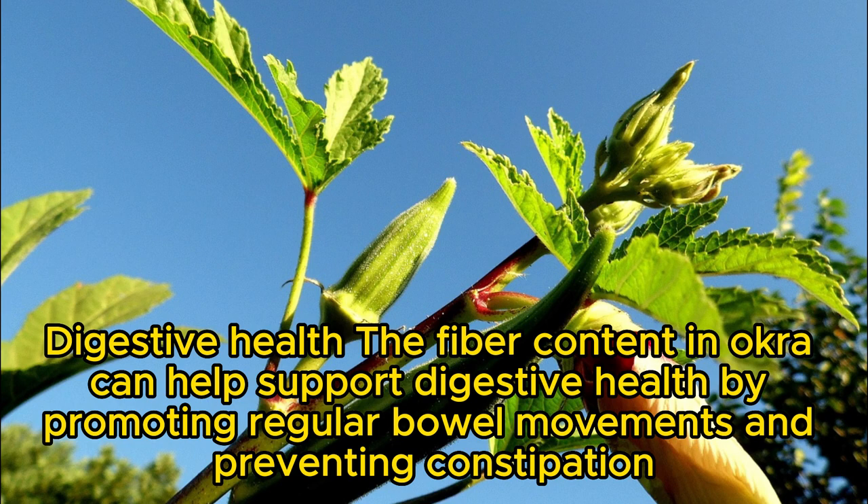Digestive health: the fiber content in okra can help support digestive health by promoting regular bowel movements and preventing constipation.